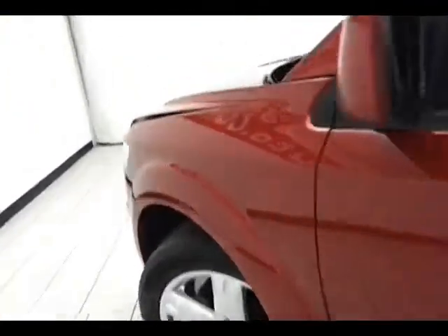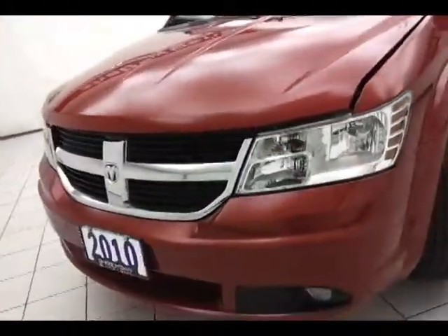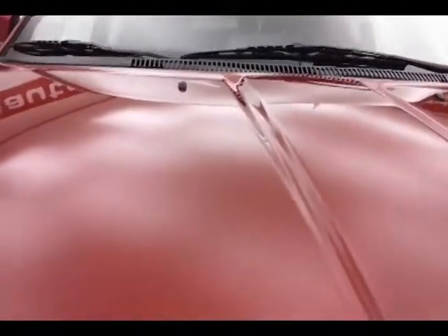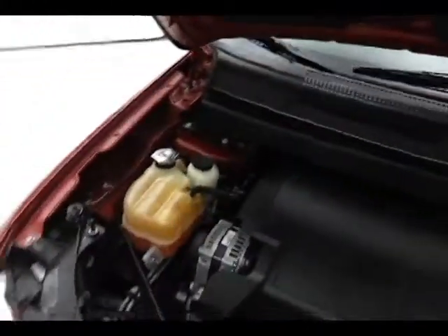Under the hood, this Journey has a 3.5-liter V6 with 235 horsepower. Very clean under the hood, as you can see. Don't forget about that certified warranty protecting your investment. Excellent fuel economy for an all-wheel drive crossover — EPA average of 15 miles per gallon in the city and 23 on the highway.